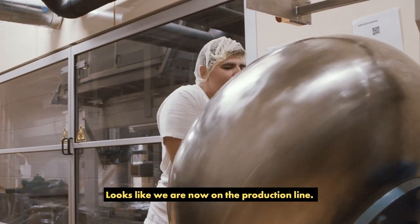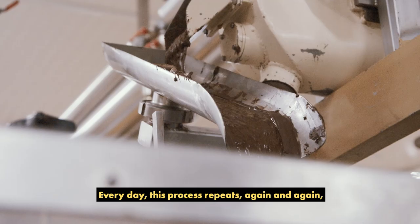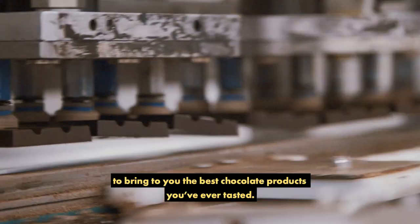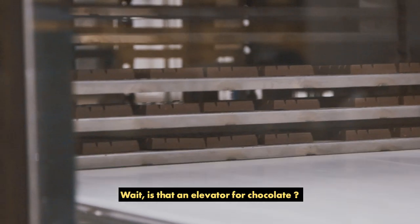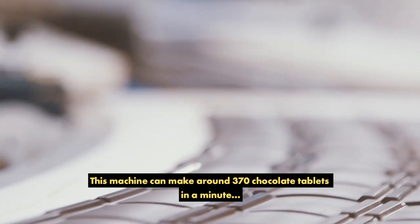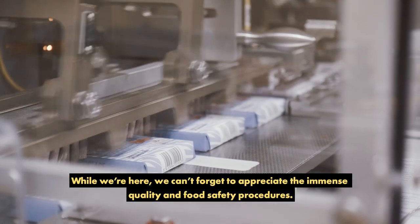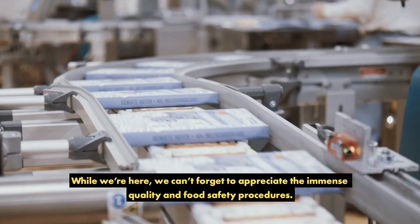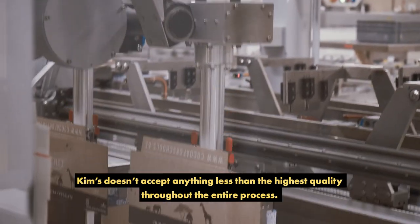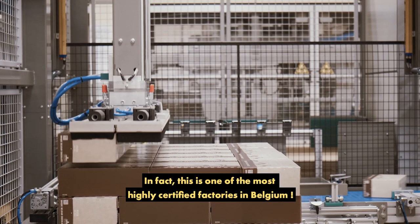It looks like we are now on the production line, with so many machines and working hands creating a flawless system. Every day this process repeats, again and again, to bring you the best chocolate products you've ever tasted. Is that an elevator for chocolate? Awesome! This machine can make around 370 chocolate tablets in a minute. We can't forget to appreciate the immense quality and food safety procedures. Kim's doesn't accept anything less than the highest quality throughout the entire process. In fact, this is one of the most highly certified factories in Belgium.